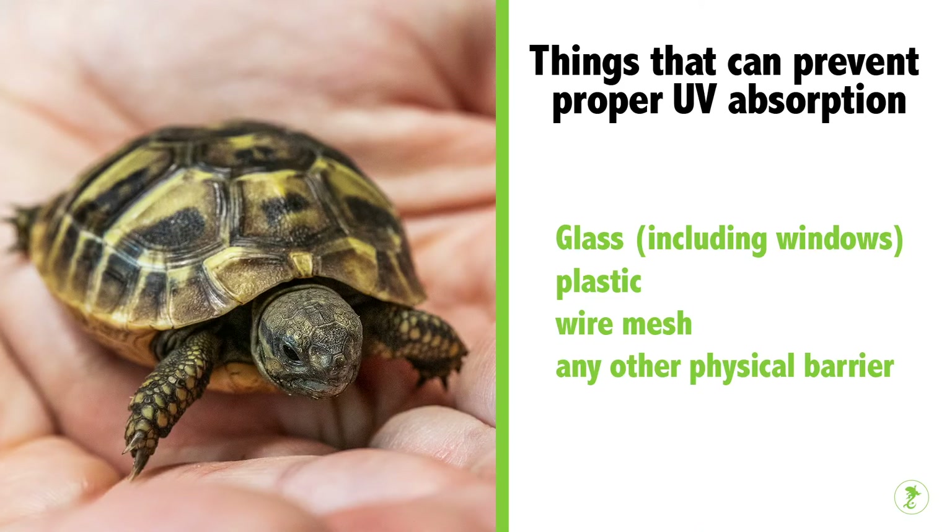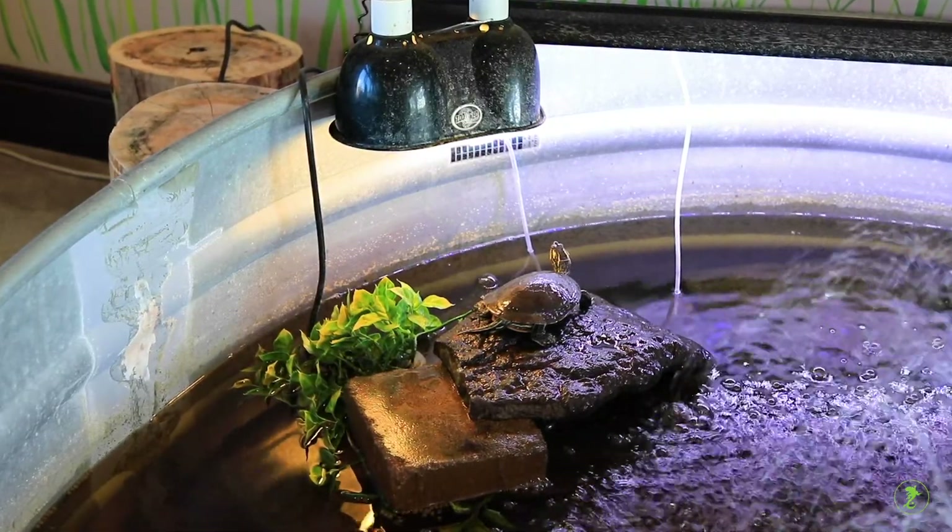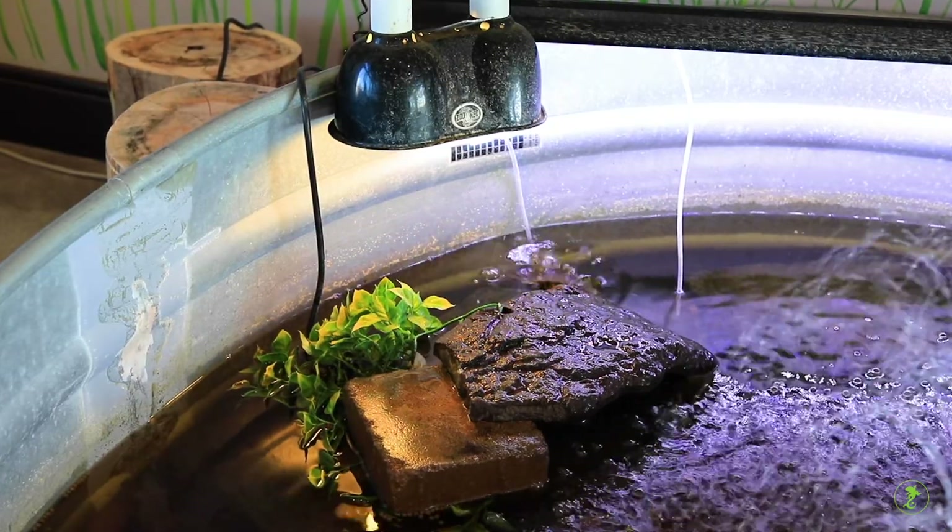Remember that glass, including windows, plastic, wire mesh, and any other physical barrier will block UV rays from reaching your pet and prevent proper absorption. That's also why it's not possible to provide adequate UV light from sun shining through a window.